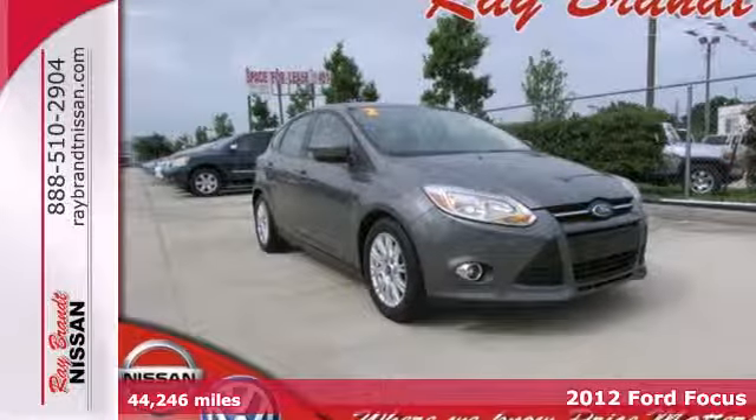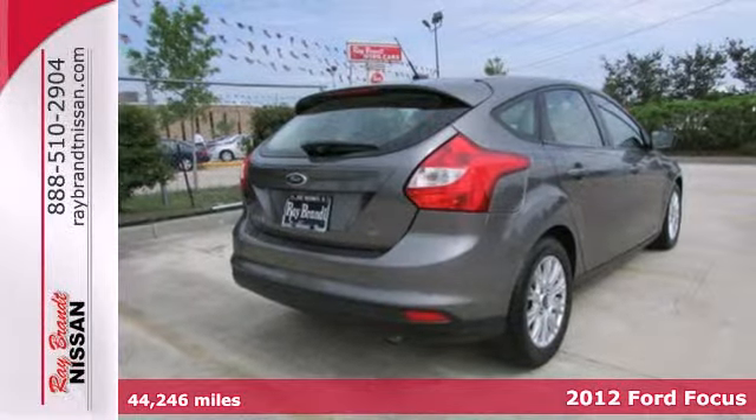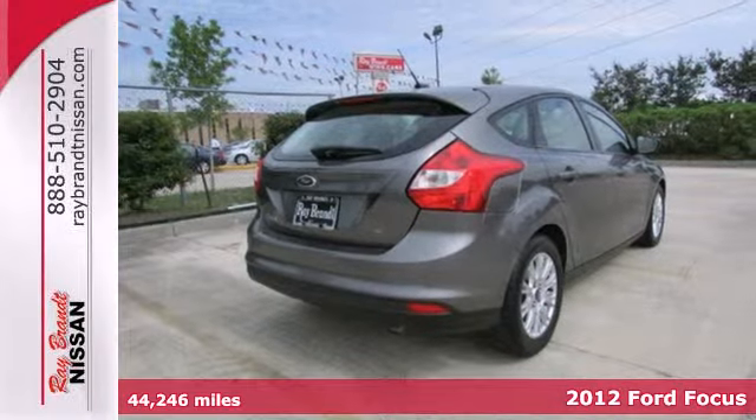Here's a 2012 Ford Focus. Its handling is top of the line as well as its overall comfort and affordability.